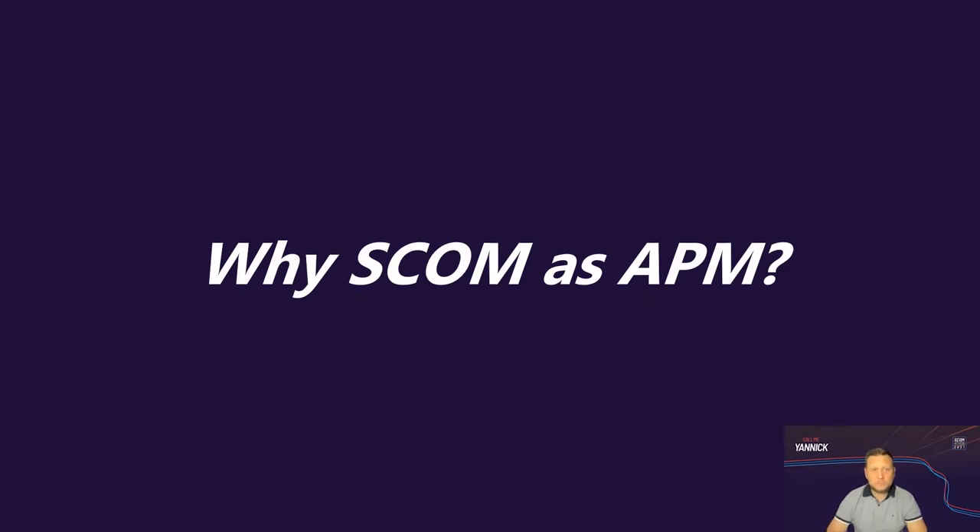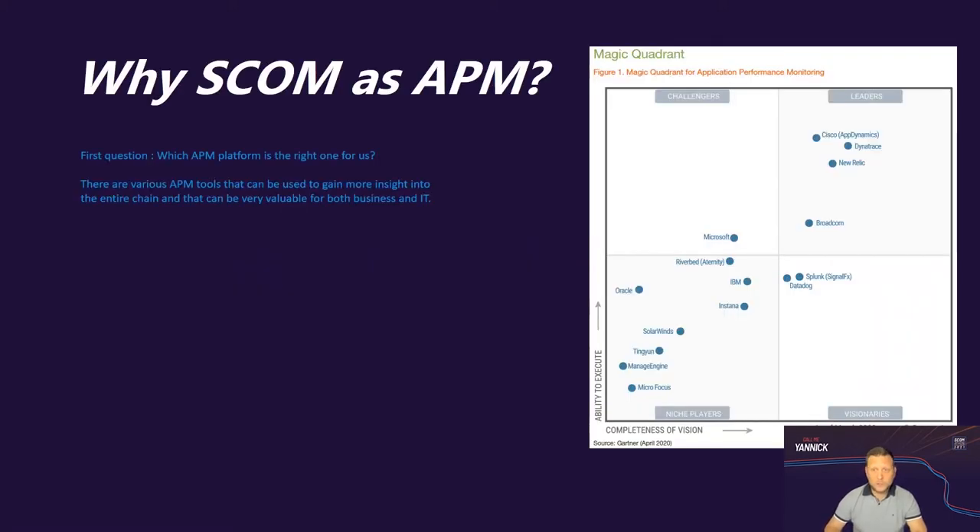So why did we choose SCOM as an APM? Especially the SCOM APM feature, as there are many other products in the market we could have used for application performance monitoring. The first question we had to ask ourselves is which APM tool would be the right fit for us, and why SCOM was preferred over other market leaders like Dynatrace, AppDynamics, Neuralic, or Splunk.